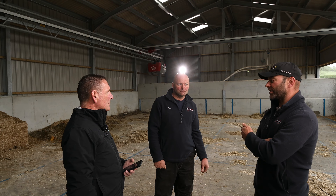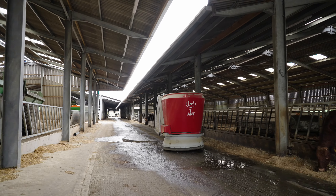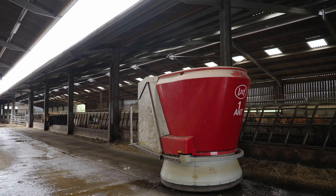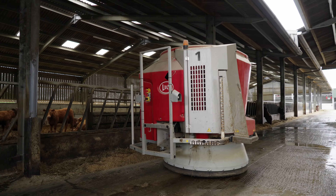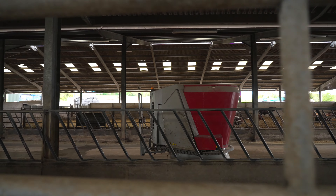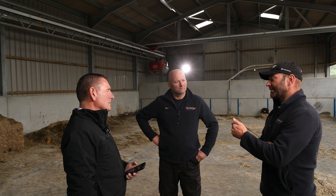The feeder would be pushed up twice a day technically, because whatever residue was left in the morning you'd either push up or scrape out — which is a waste of feed. The traffic down our feed passageway from loaders doing multiple jobs — scraping yards, loading straw spreaders — meant we were taking muck into the feed passageway. We don't have that anymore. The only traffic going down our feed passageway now is the robot.